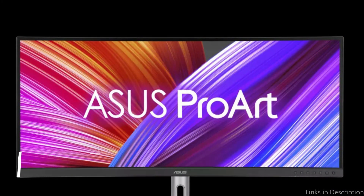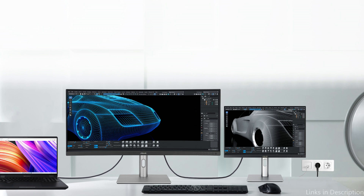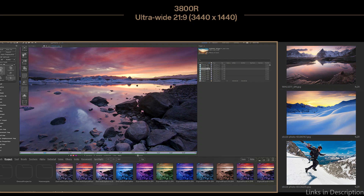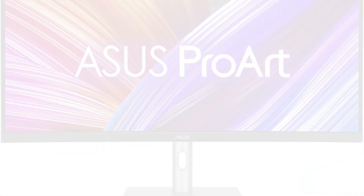On number two, we have the ASUS PA34VCNC Monitor. The ASUS is made to satisfy professionals that need both appearance and functionality. This ultra-wide monitor's 34-inch curved panel, which has a resolution of 3440 by 1440, offers crisp, detailed images. Because of its pre-calibrated color accuracy, it is ideal for applications where accurate color representation is essential, such as graphic design and video production. Support for Thunderbolt 3 guarantees quick data transfer and charging, which makes it a good match for the Mac Studio.